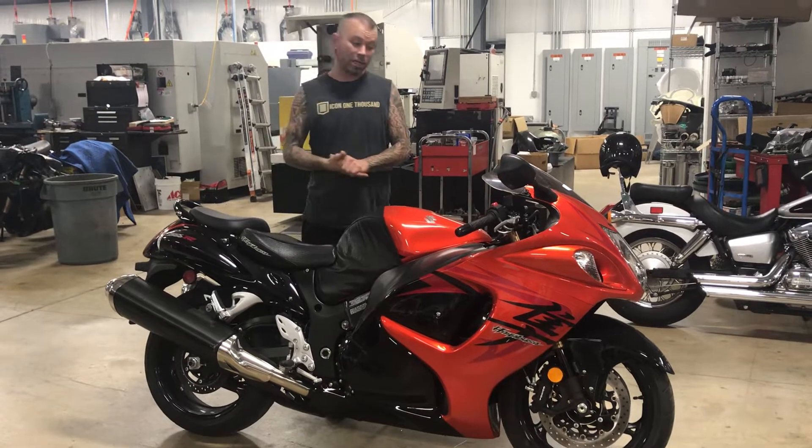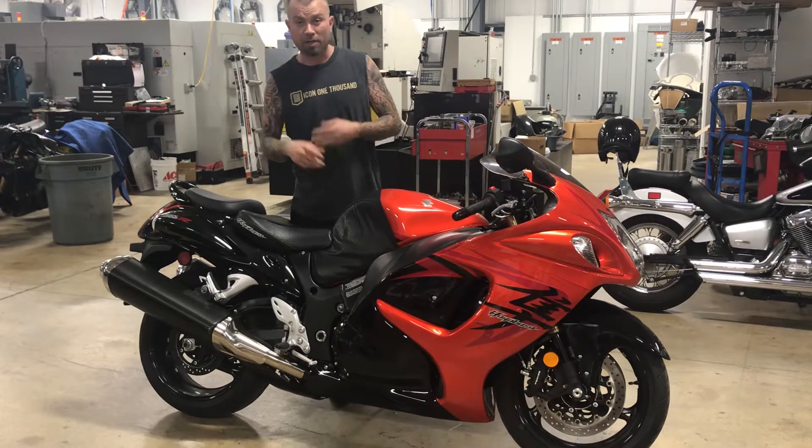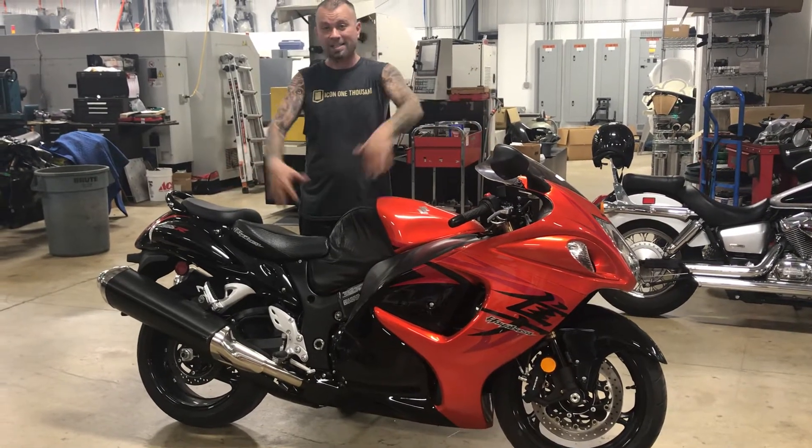You can't beat that. Check it out all the way around — it's super clean. We can stretch it, we can lower it, we can put a fat tire on it. We can do anything you want to do. 7,900 bucks as it is, as it sits.